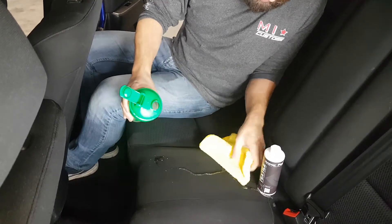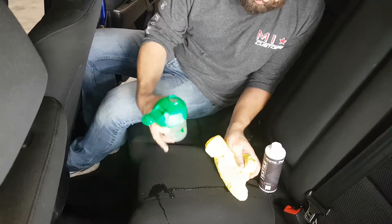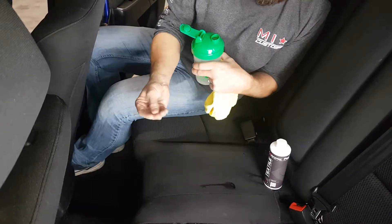On the coated section it just beads right off. On the uncoated section it soaks right in — I try to get it off and it leaves a big wet spot and a stain. Anything over here on the coated side is dry to the touch.